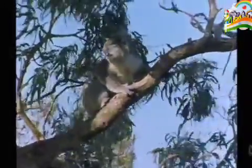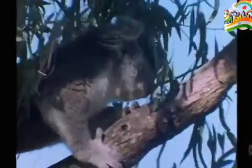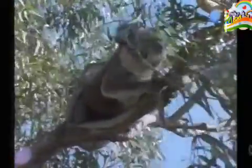Koalas have their own territory to live in. They mark it with drops of wee. Males also have an orange patch on their chest. They rub it around their territory to leave their special smell.